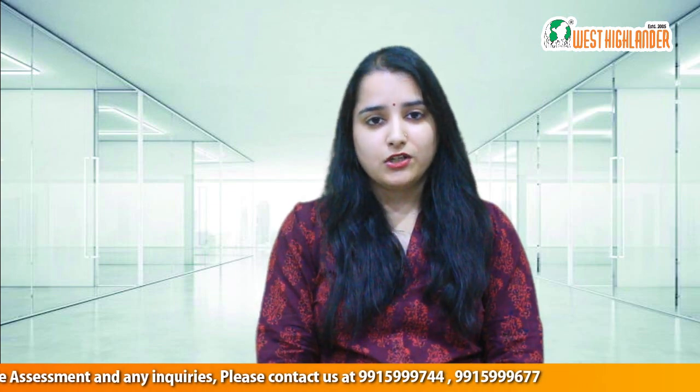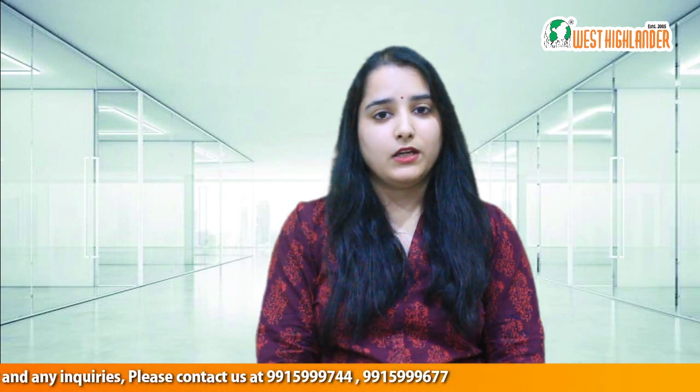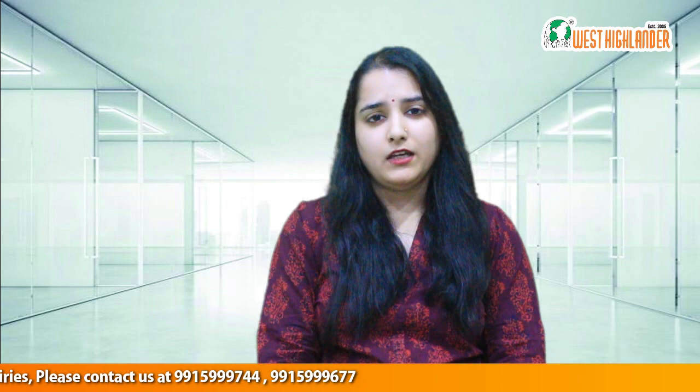I hope you find this information useful. In case you are considering doing MSc nursing in Canada and have any queries related to studying in Canada, immigration requirements, or PR consultancy, you can contact West Highlander. Thank you.